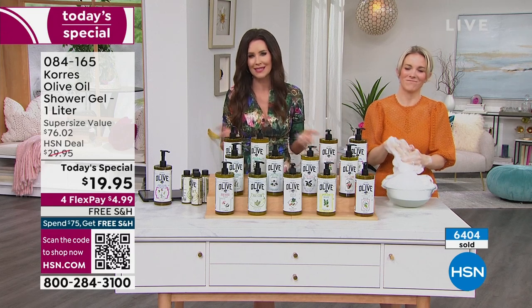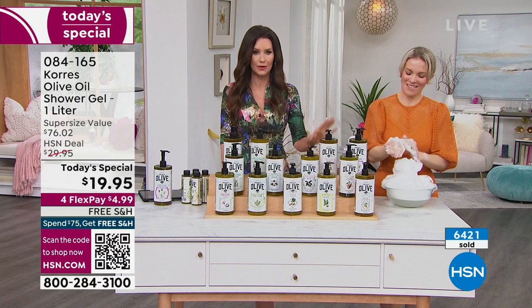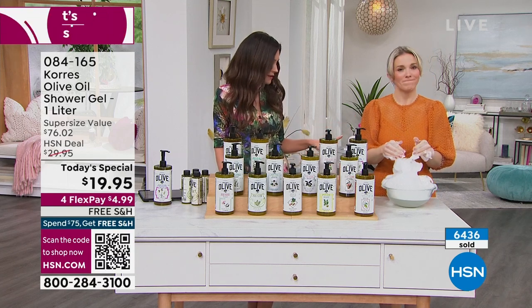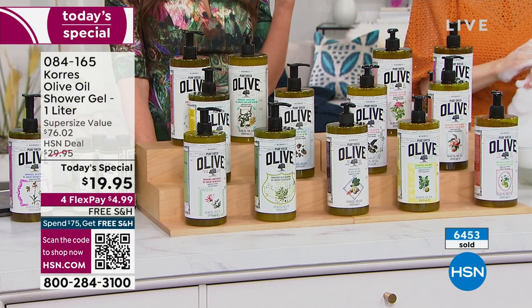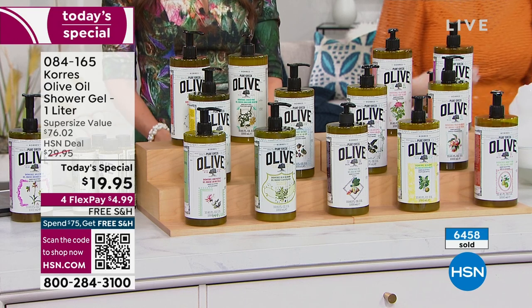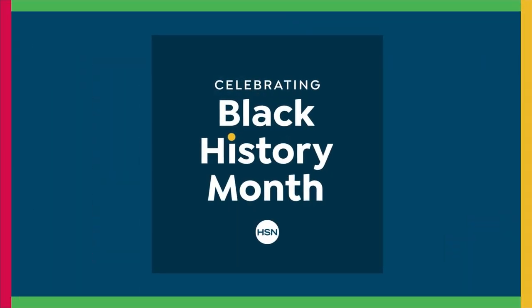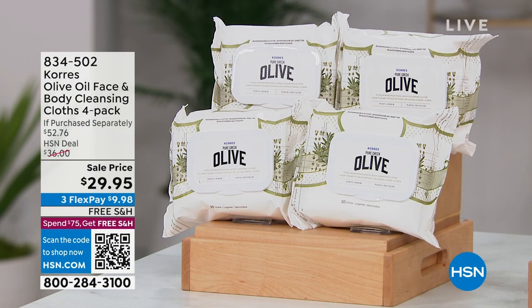We didn't offer this deal at the holidays — it's the lowest price we've ever offered, with no plan to offer this value at holiday. Now is the time. We also have amazing deals on everything in this special Korres celebration — everything is on sale with free shipping. This is the perfect time to get them.